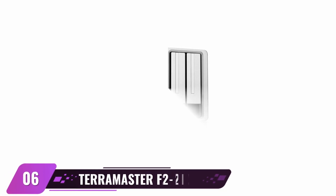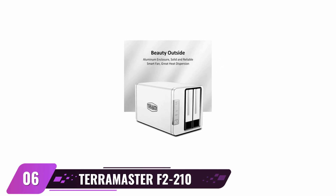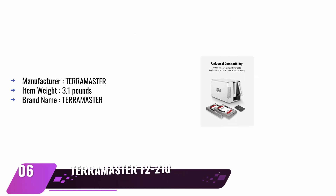Terramaster F2-210 2-Bay NAS. Are you searching for reliable and efficient network-attached storage at an affordable price? Look no further than the Terramaster F2-210. This top-tier product is compatible with Mac, Linux, and Windows, and helps protect data through multi-level protection while providing remote access. With built-in backup methods, smart mobile apps, an ARM V8 quad-core CPU, and 1GB RAM, Terramaster will store your data securely while being cost-effective.